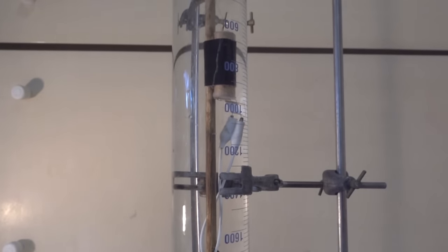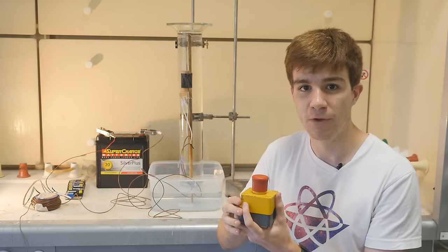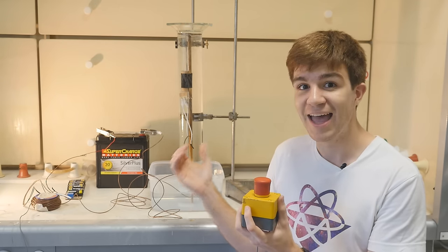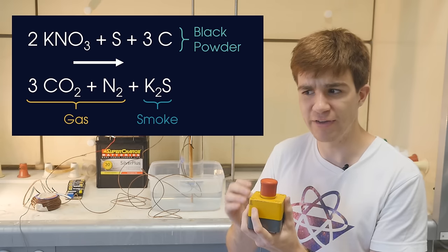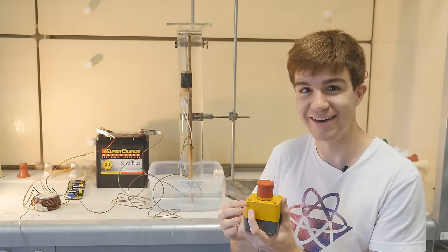To see how rocket fuel works, I've submerged one of our engines into this graduated cylinder and filled it with water. When I press this button, current from the battery should flow through the wire and into an electronic match, which when it ignites, will set off the black powder mixture inside the engine, producing a huge amount of carbon dioxide, nitrogen gas and potassium sulphide.